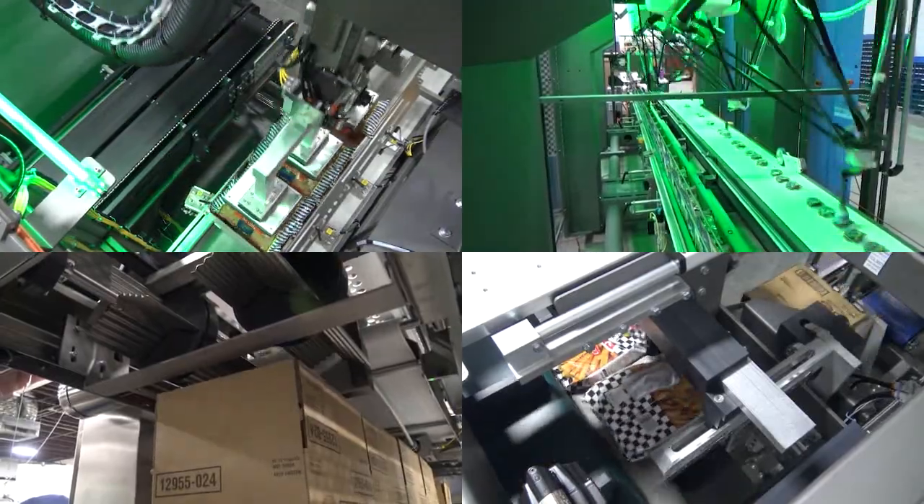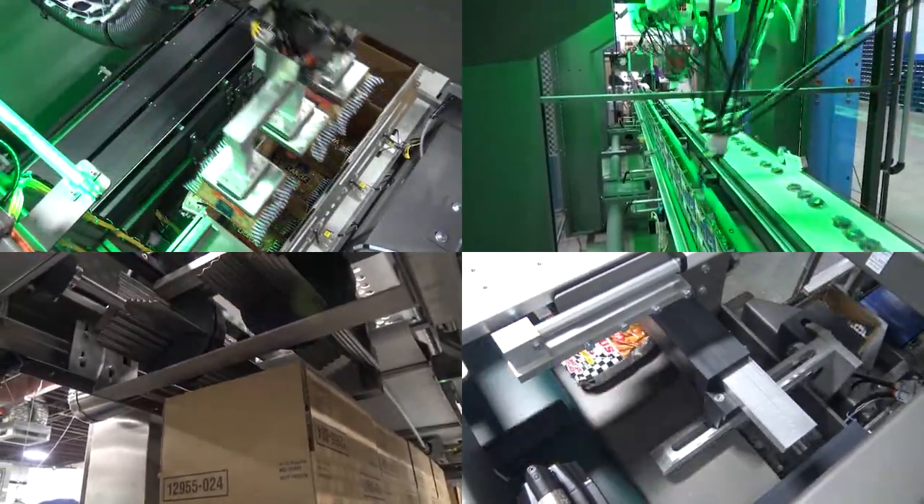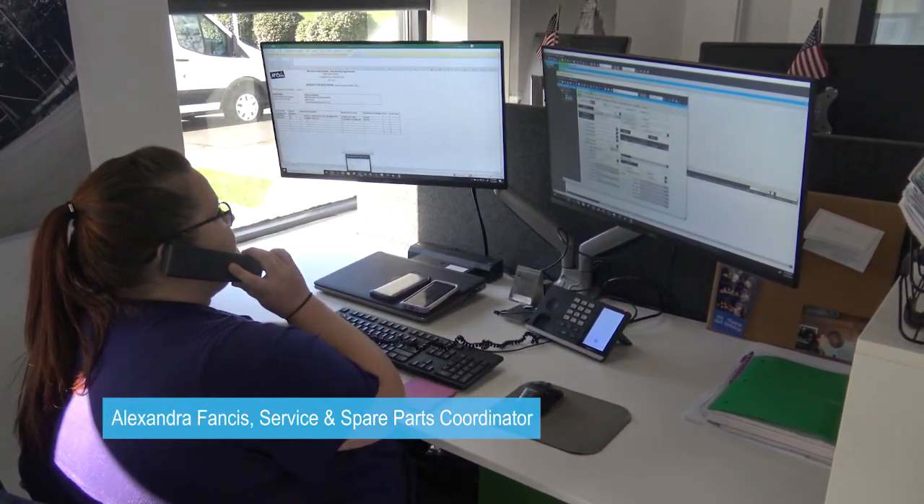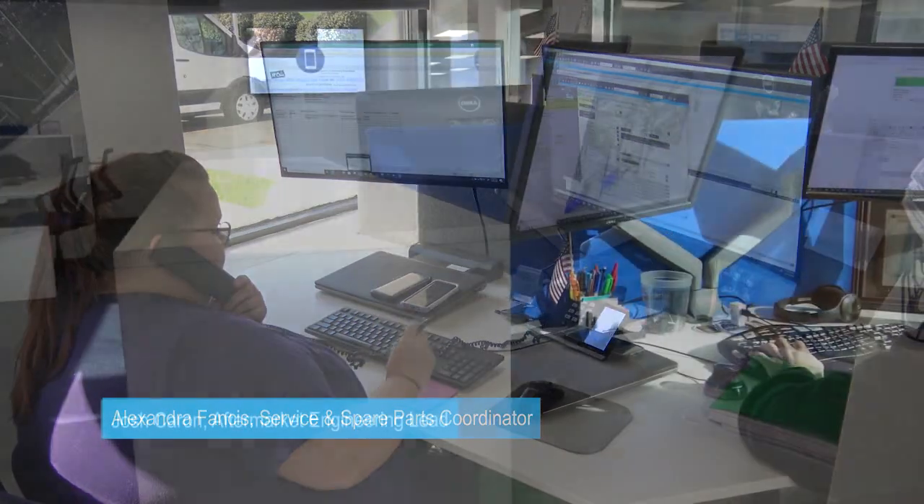Some of the benefits of the AHRP are: optimize system performance, increase machine life, and further knowledge of care and maintenance of your system. With our 24/7, 365 technical support team, we are always available to help minimize equipment downtime.